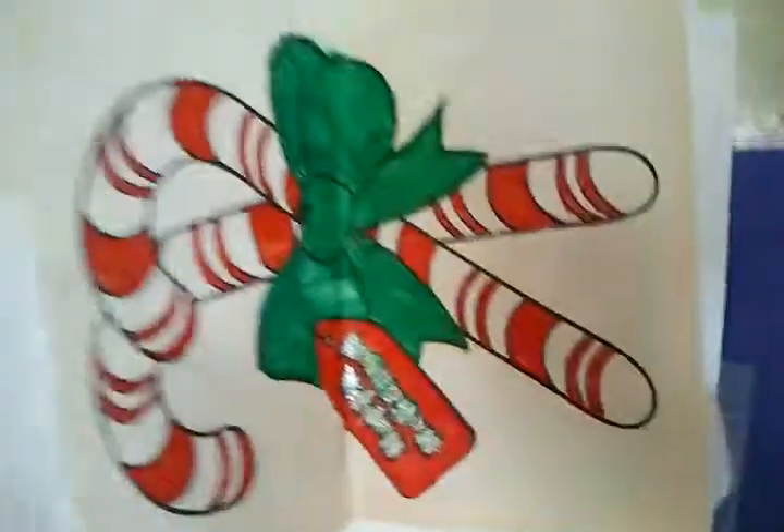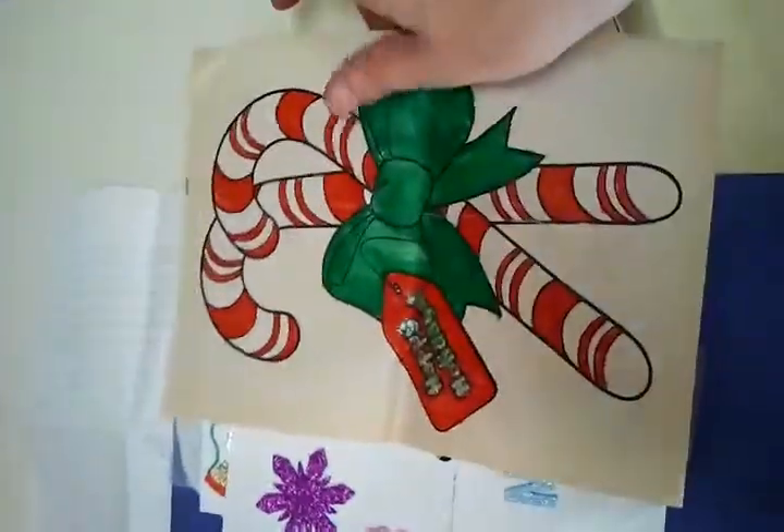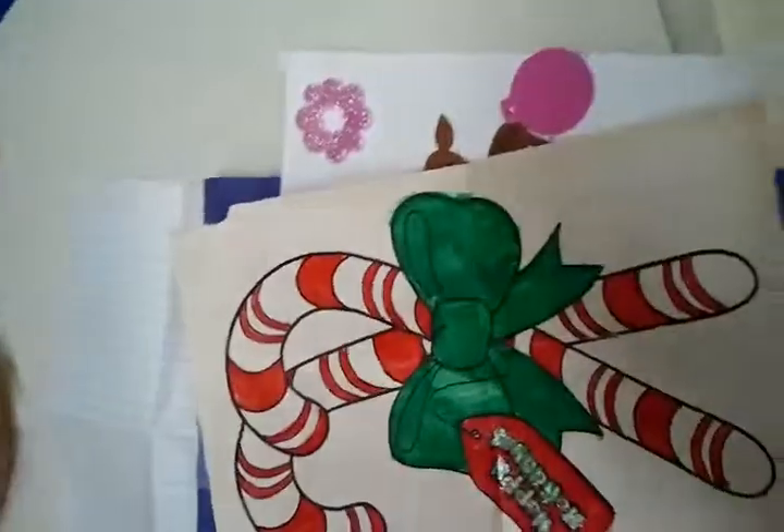Ooh, here's a couple of very nice candy canes. It says Happy Holidays. Okay, box is empty. That's all the contents. Santa will be very happy.